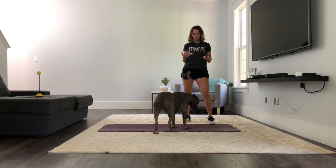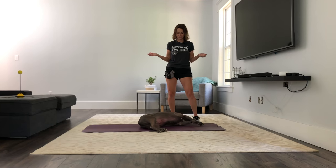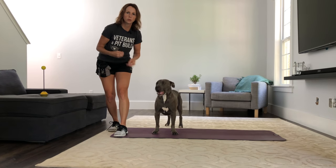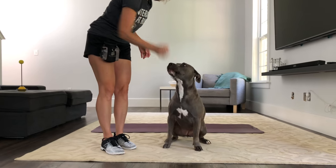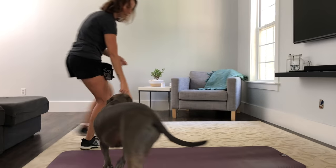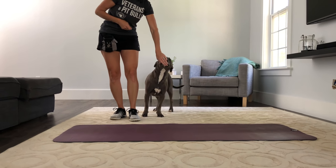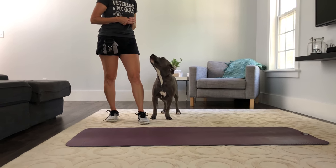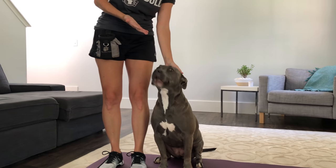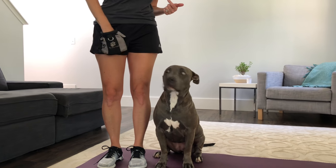Dogs learn much more by body language and posture than they do by verbalization. Eventually we'll build in the marker. Speed of reward is really important — you want to make sure they're in the moment doing exactly what you want them to do when you give them that reward, so they can bridge that association immediately. As you can see, she's just following my finger. I'm luring her around until eventually I get to the point where I can just gesture and she does it without food reward. Because she's still learning, I'll go ahead and give her food reward after.